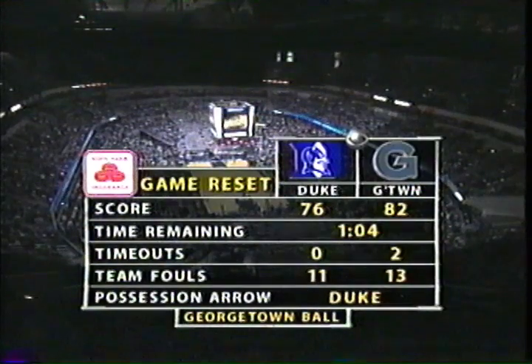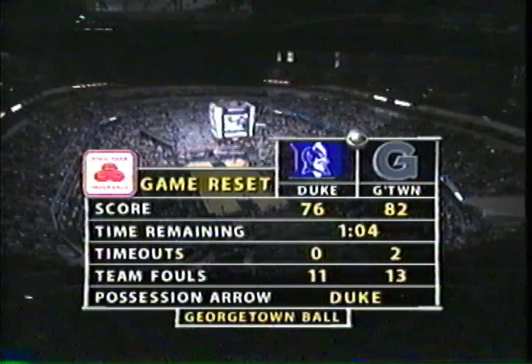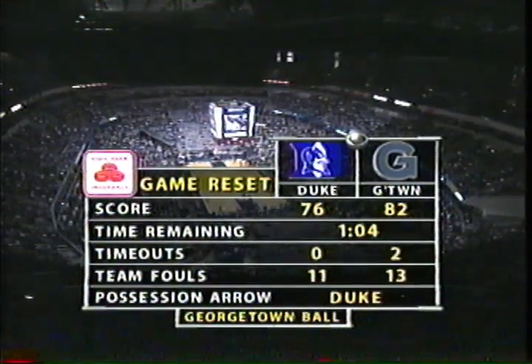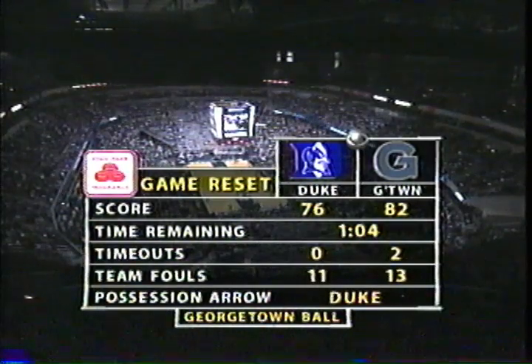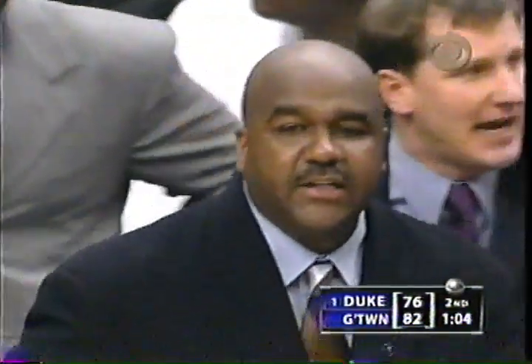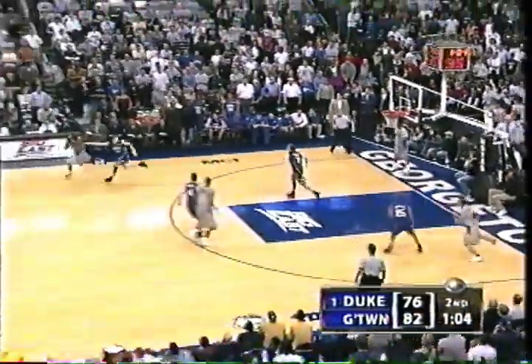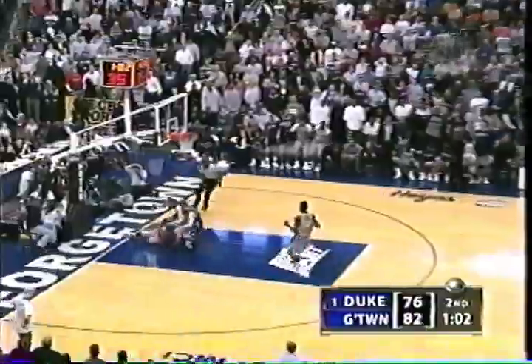1:04 to go in the ballgame. Duke undefeated for the season, trying to win its 18th. Georgetown up by six with 1:04 to go, trying to give John Thompson III the most significant win in his year and a half as the 39-year-old head coach. We talked about Owens and Cook and Bowman — three guys that played against Duke two years ago. That was just great teamwork. Nice patience by Georgetown to get themselves back in a commanding position.